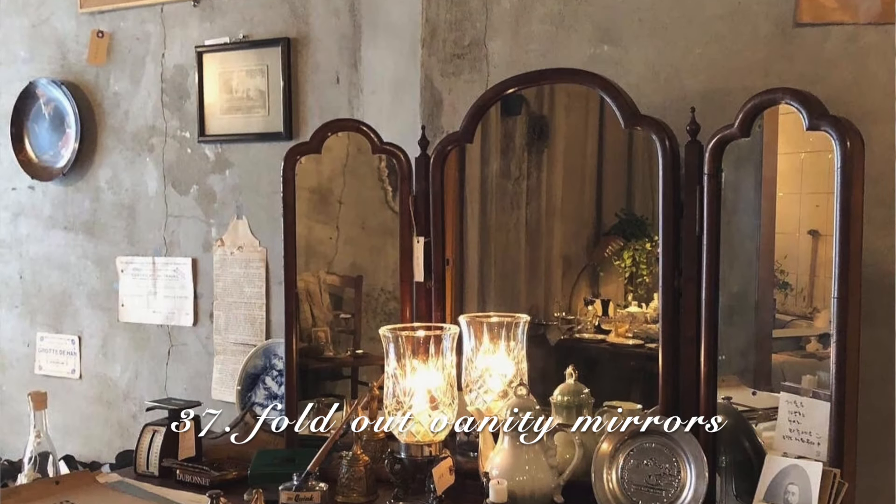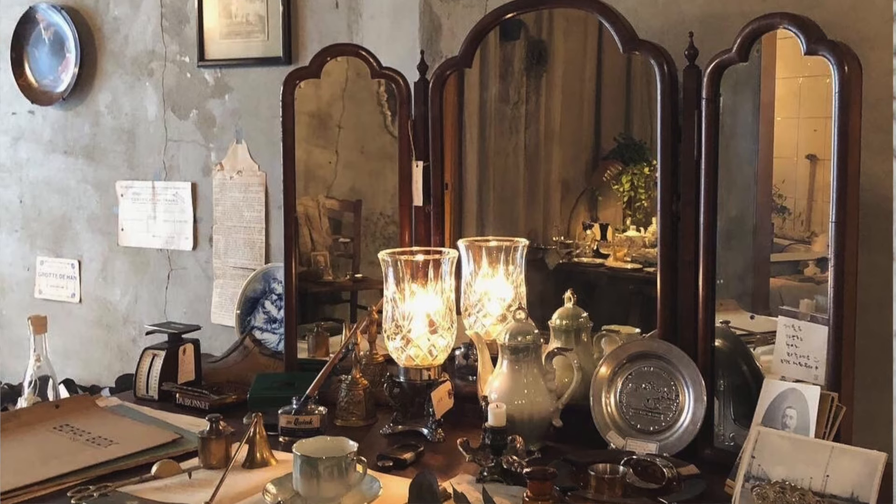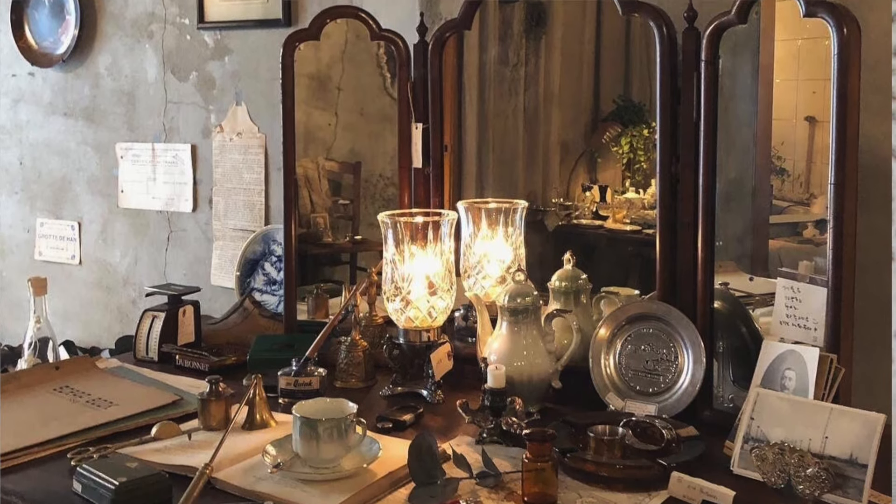Vintage fold-out mirrors. These are great for someone who wants to do their makeup at a desk, but it also just adds a really cool vibe to the space. Not to mention, in some DA books I have read, they have mentioned these mirrors specifically, so I know I'm on the right track.